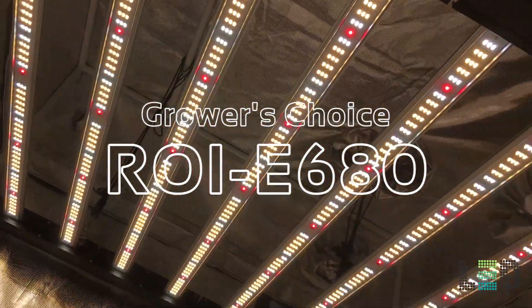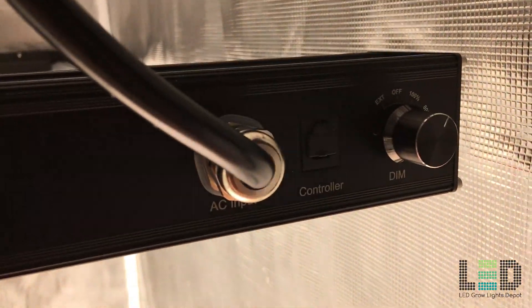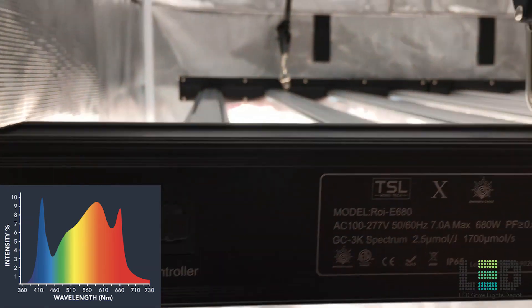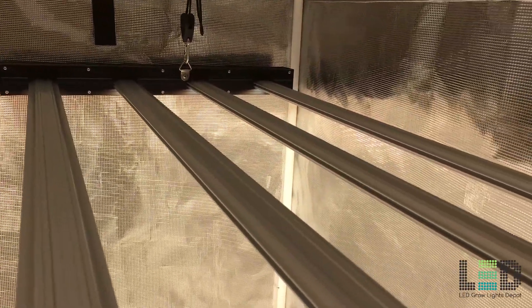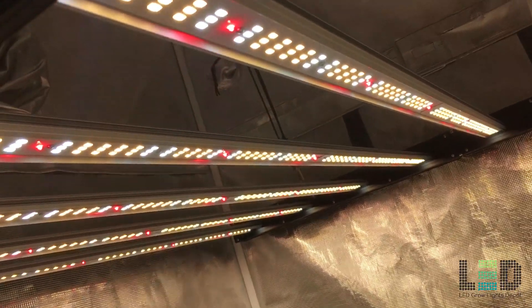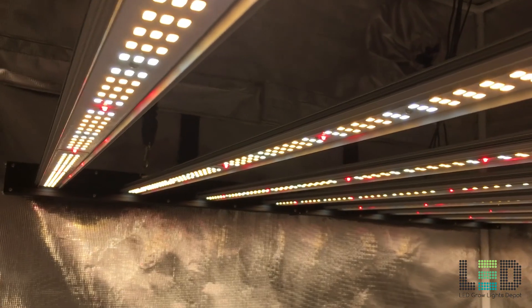The Grower's Choice ROI E680, released early June 2019, is one of the top lights under $1,000 with very high uniformity in a 4x4 area. The fixture replaces a 1000 watt HID while only drawing 680 watts. The bar style fixture contains a full spectrum comprised of an approximately 4000K white light diode and 660nm deep red. Expect 1700 micromoles per second of total light output and an efficacy of 2.5 micromoles per joule. The ROI E680 has a very large form factor measuring around 42 by 42 inches, creating an extremely even footprint throughout a 4x4 area. The thin profile makes it ideal for multi-level growing or areas with restricted height, but it also works well in grow rooms, 4x8 tables, and grow tents.